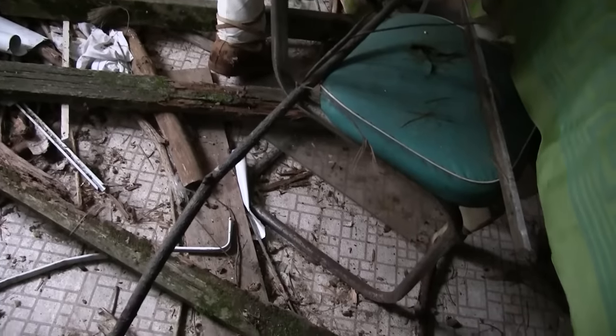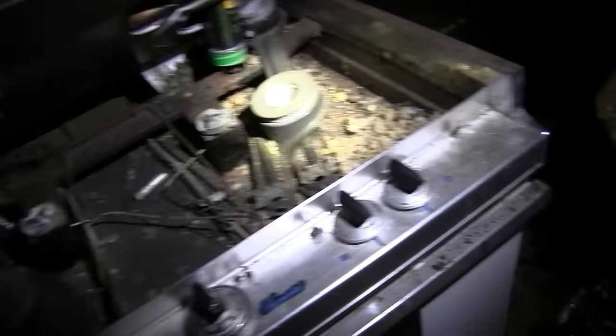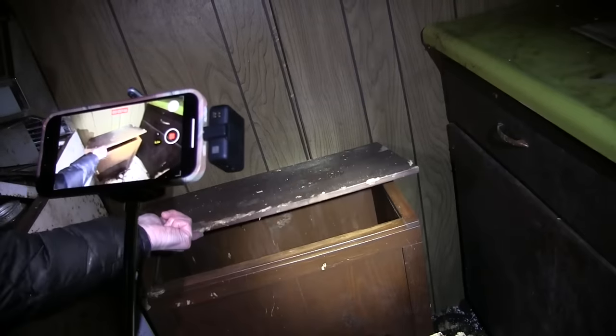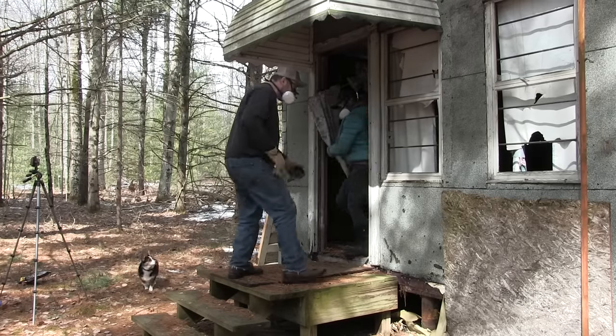Before we bought this property, we gave this cabin a walkthrough and got to see what we were actually getting — and what a horror show it was. Lots of porcupine manure, lots of dark corners, lots of creepy old furniture and cabinets, just kind of a dump. But structurally it's fairly sound, and today we're going to clean her out.